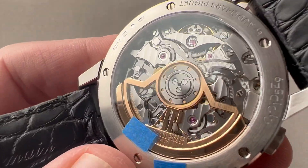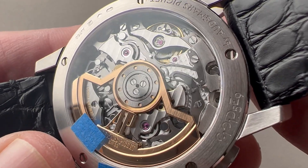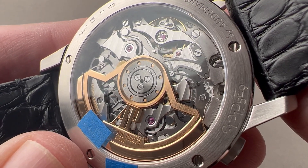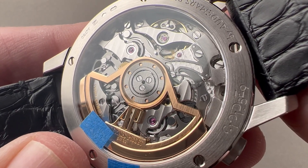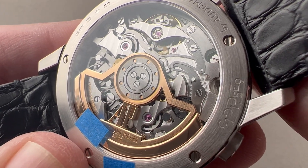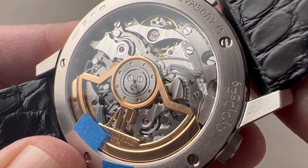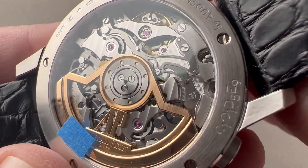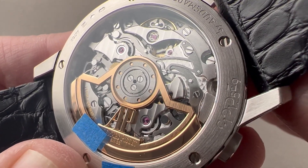The watch includes the next-generation AP in-house chronograph, caliber 4401, which launched with the Code 11.59 and has since found its way to everything from the 11.59s to the Royal Oaks to the Offshores. It is a bigger automatic chronograph caliber than what we had in the past. Previously you chose between a Frédéric Piguet 1185 — thin and fine but non-hacking, slow-beat, limited power reserve, and not made by AP — or the modular chronograph with a 3126 base AP movement and a Dubois-Depraz 3840 complication module on top. This is a fully integrated, large-diameter, modern-spec, in-house chronograph caliber from AP.